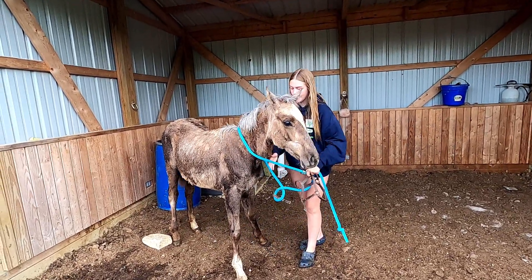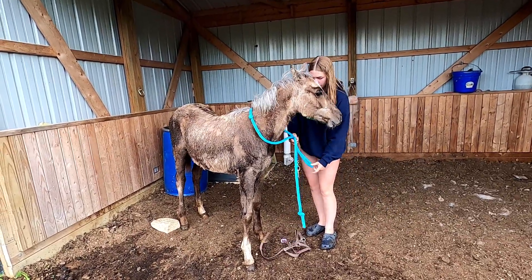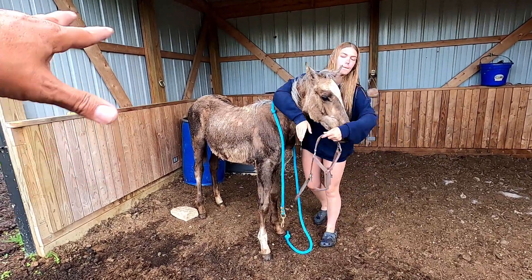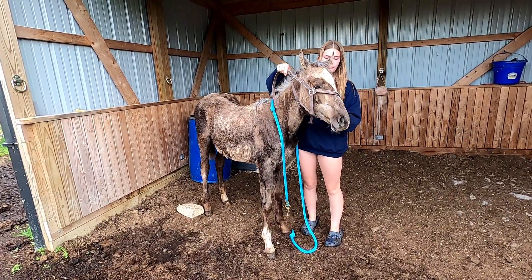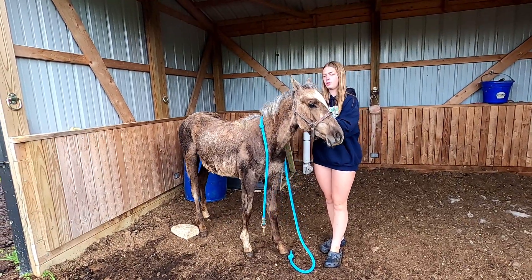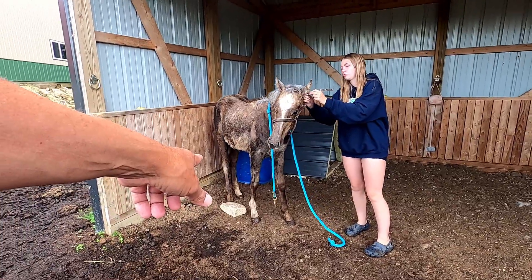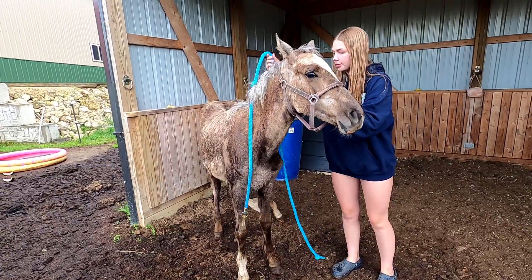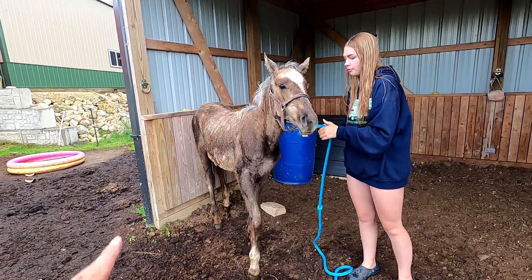Then you have to have a vet tell you she's ready to break — that's for the bones or something to make sure she's fully developed. So when she's fully developed, her bones and muscle and stuff, then you break them to a saddle.